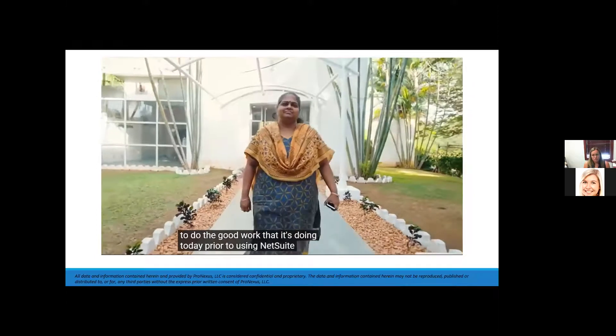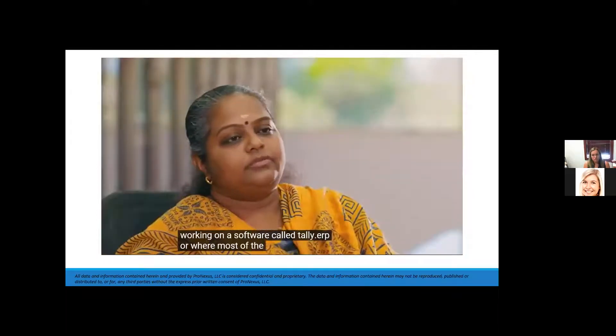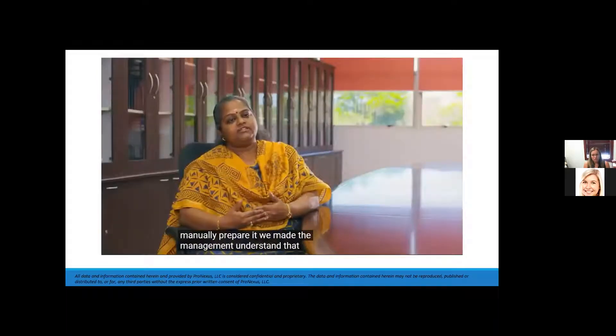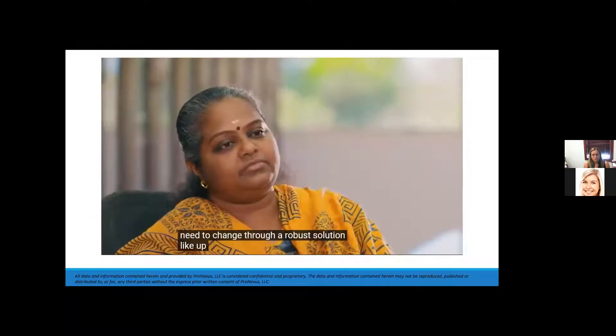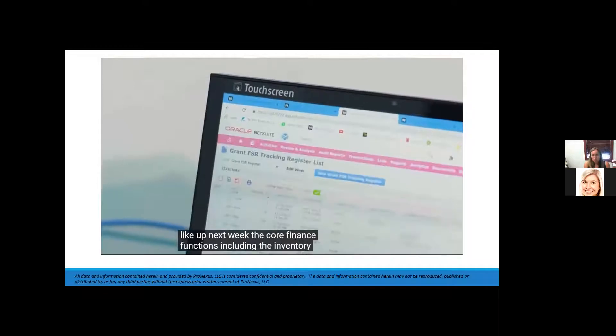Prior to using NetSuite, we were working on a software called Tally ERP where most of the reports we had to manually prepare. We made management understand that there is a need to change to a robust solution like NetSuite. The core finance functions including inventory were migrated over.